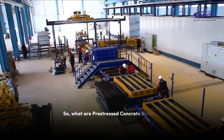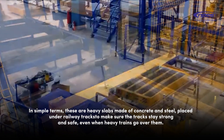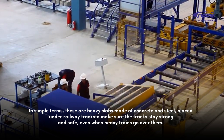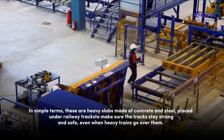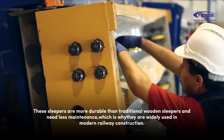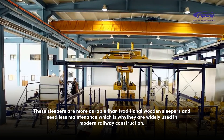So, what are pre-stressed concrete sleepers? In simple terms, these are heavy slabs made of concrete and steel placed under railway tracks to make sure the tracks stay strong and safe, even when heavy trains go over them. These sleepers are more durable than traditional wooden sleepers and need less maintenance, which is why they are widely used in modern railway construction.